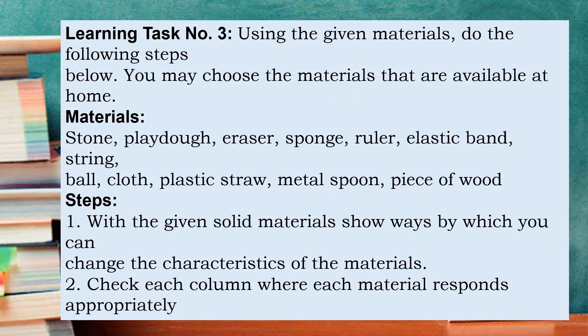Learning task number three. Using the given materials, do the following steps. You may choose the materials that are available at home. Materials: stone, ladle, eraser, sponge, ruler, elastic band, string, ball, cloth, plastic straw, metal spoon, and piece of wood. Steps: Number one, with the given solid material, show by which you can change the characteristics of the materials.